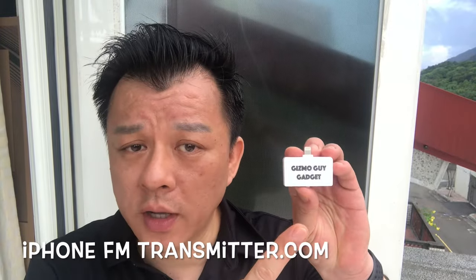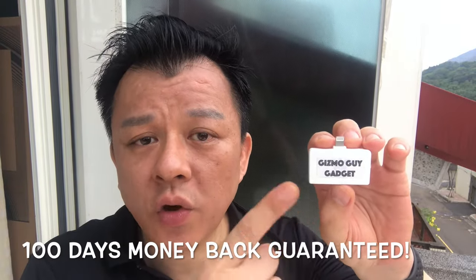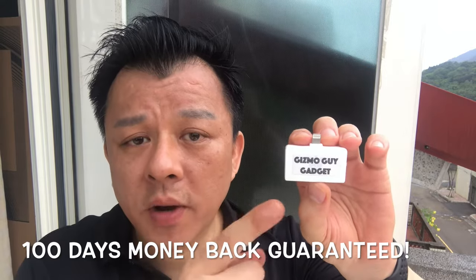This is my own product — it is not available anywhere else but on my website. I have been doing this for more than 10 years with thousands of happy customers and reviews with testimonials you can check out on my website. I am so confident that you will love my gadget that I'm offering a 100-day money-back guarantee.